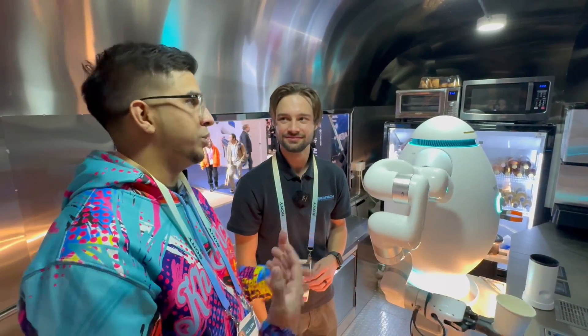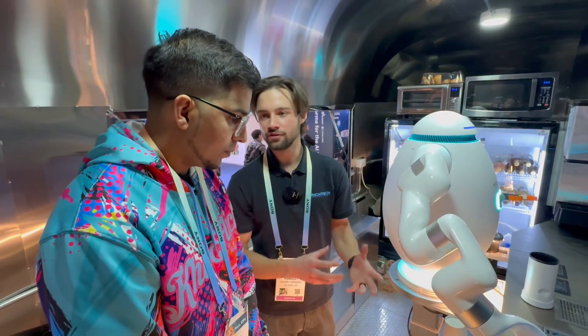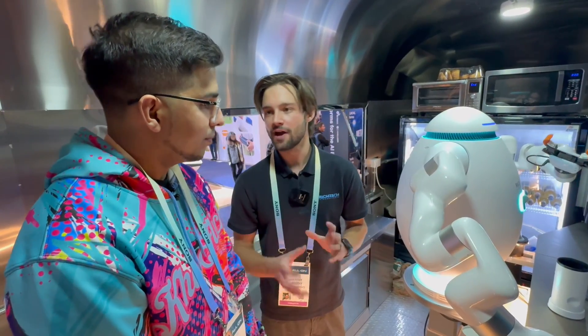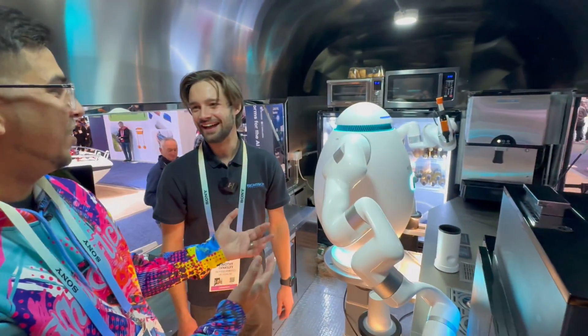Roughly how much would a robot like this retail for? We do a revenue share program or a leasing program. For the leasing program it's going to be about $3,500 a month for Adam and all the system components. Oh, he's doing a dance — he's keeping the people entertained. I love that.